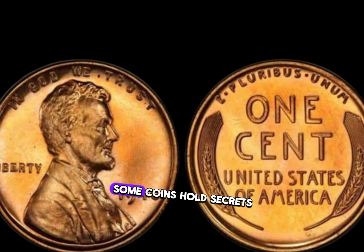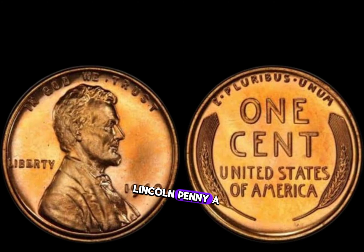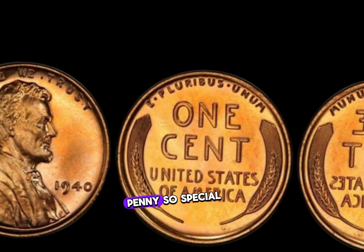In the world of numismatics, some coins hold secrets that can change lives. Today, we delve into the astonishing story of the 1940 D Lincoln penny, a seemingly ordinary coin with extraordinary value. What makes the 1940 D Lincoln penny so special?